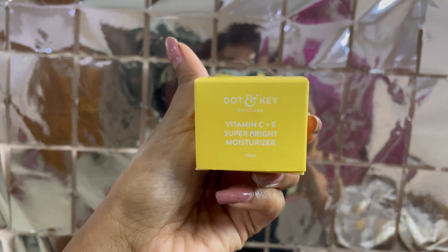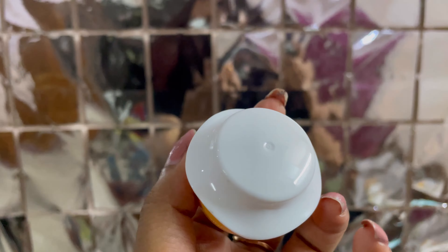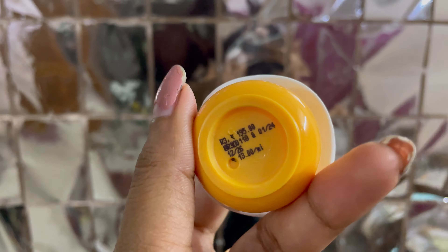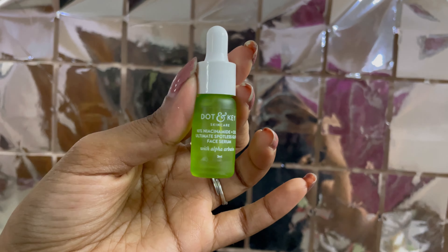Next, this is the Vitamin C Plus E Bright Moisturizer. It is very lightweight on my oily skin and it also costs 195 rupees.